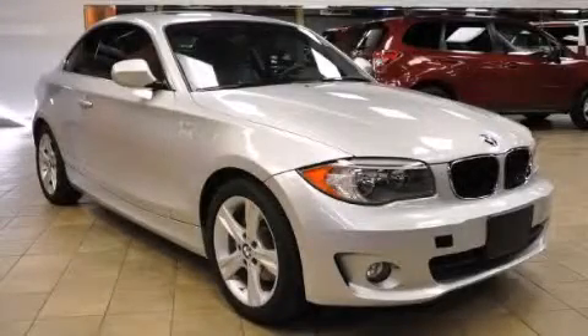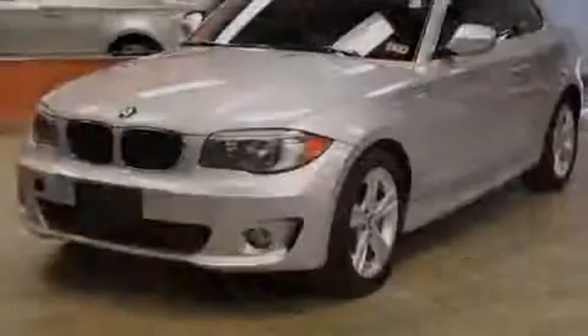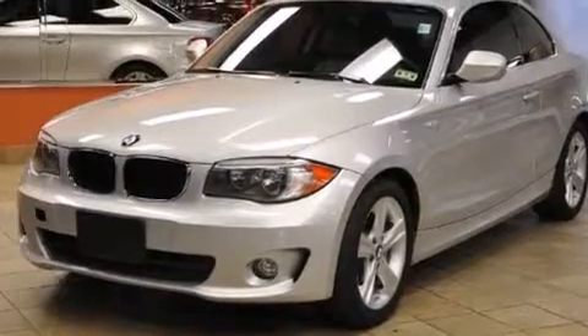This is a 2012 BMW 128. A great fit and finish. It has a 3.0-liter six-cylinder engine and an automatic transmission.